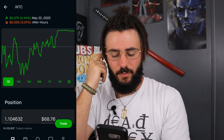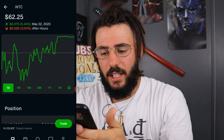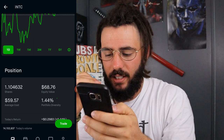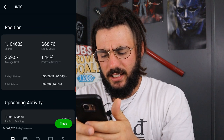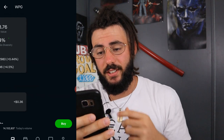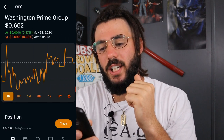Next, we have Intel. I own a little over one share with an average cost of $59.57. It is 1.44% of my portfolio with an equity value of $68.76. Total return is $2.96, which is 4.5%. I have my first dividend coming from it on June 1st for $0.36.